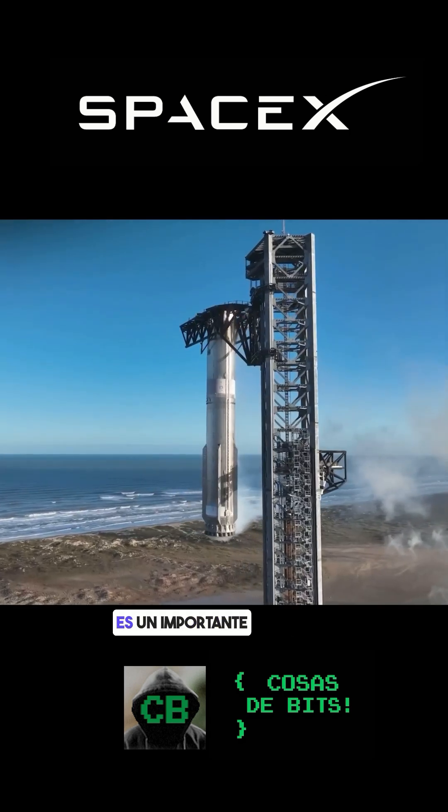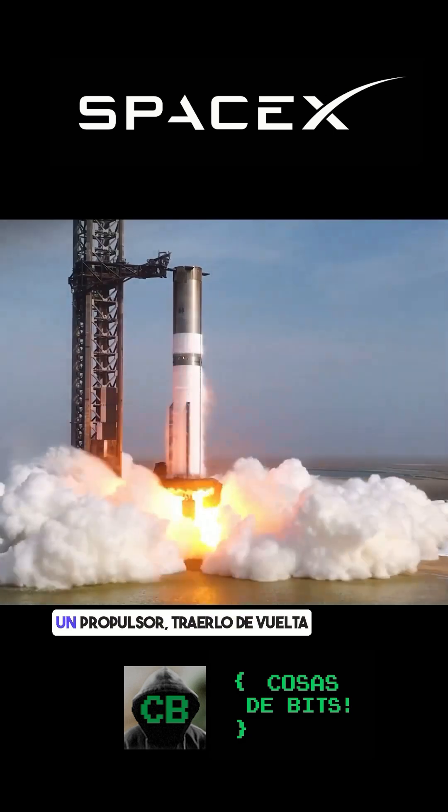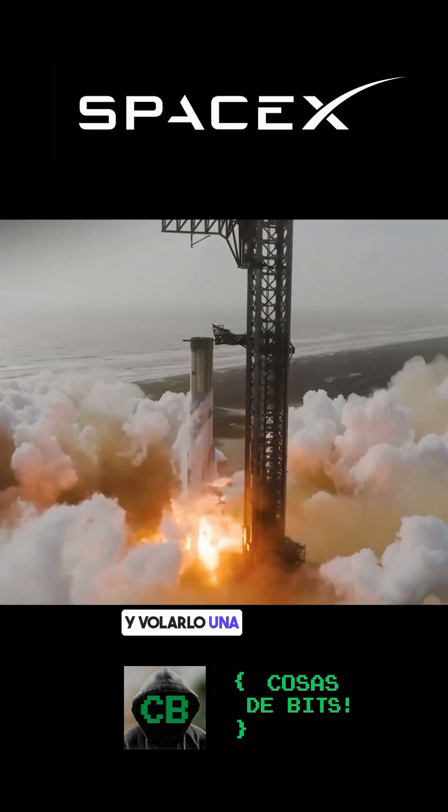Re-flying Booster 14 is an important first milestone in that we have proven that we can recover a vehicle, turn it around, and fly it a second time.